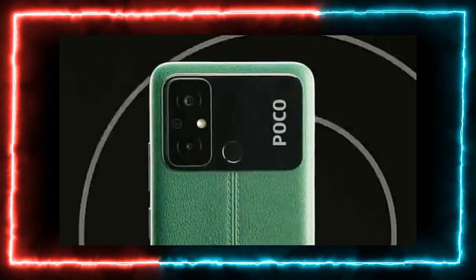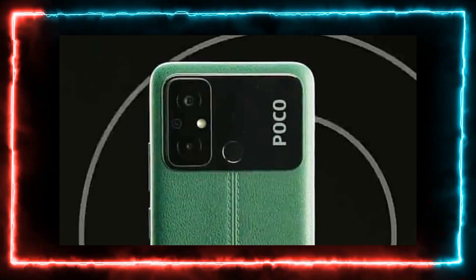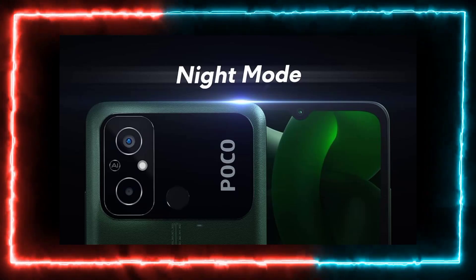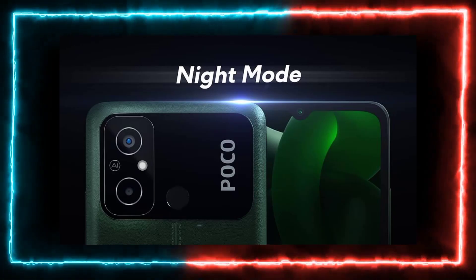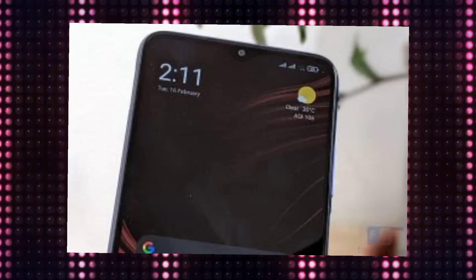There are a lot of features in the C55 display. As for cameras, the phone features a 50MP main camera — under 10,000, that's a great offering. Regarding secondary sensors, the setup is decent. For selfies, if you don't want to use it in one way, you can use it as well — it's a decent camera setup.